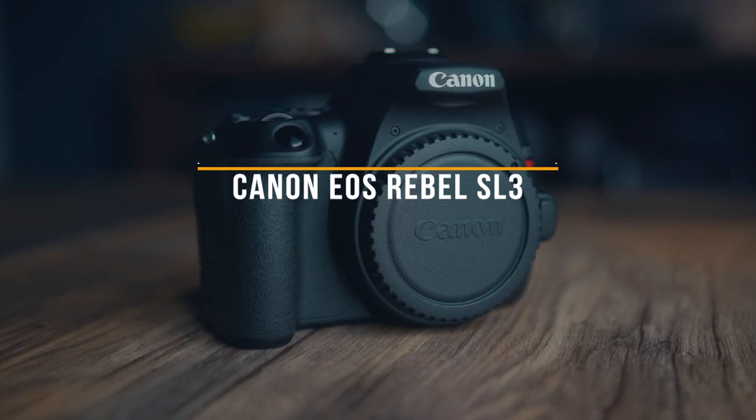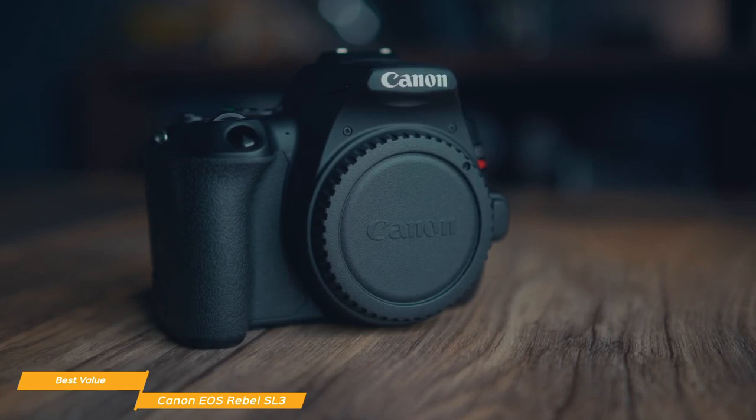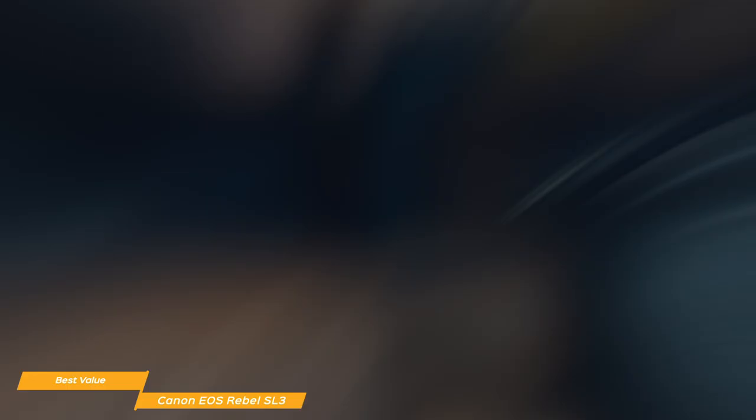We'll start with the Canon EOS Rebel SL3, our choice for best value entry-level DSLR. If you're new to DSLR photography, the Canon EOS Rebel SL3 retails for around $700 and comes with everything you need to start shooting right away, including an EF-S 18-55mm lens kit, making it an excellent value entry-level DSLR package.